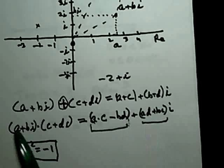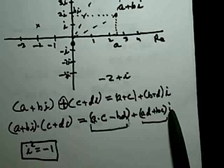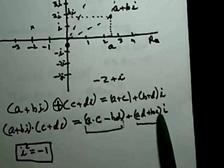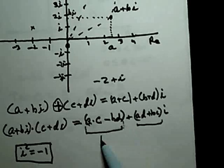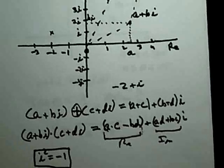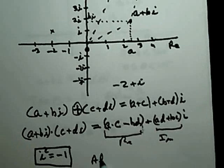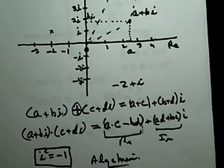The imaginary part of the product comes from A · Di + B · Ci, factoring out i to get (AD + BC)i. So when you multiply (A + Bi)(C + Di), the real part is AC − BD and the imaginary part is (AD + BC)i. That is the algebraic definition of complex multiplication.